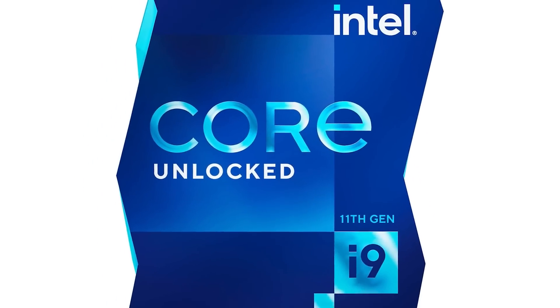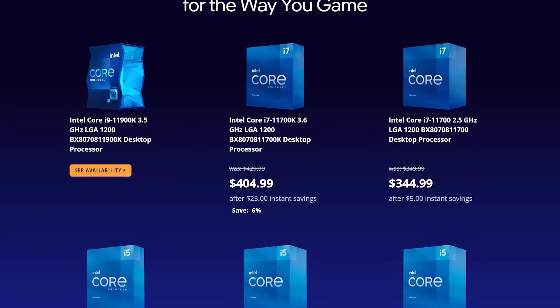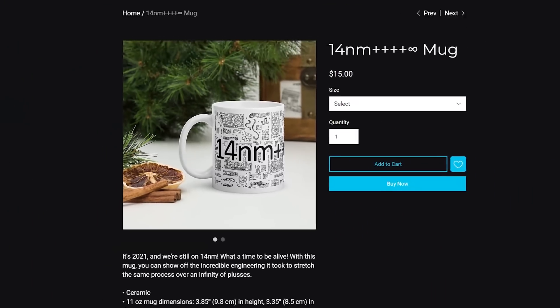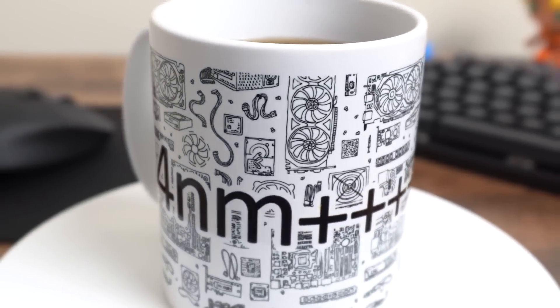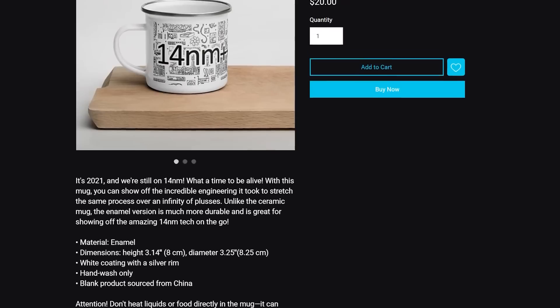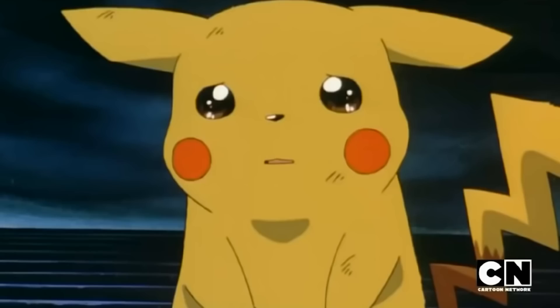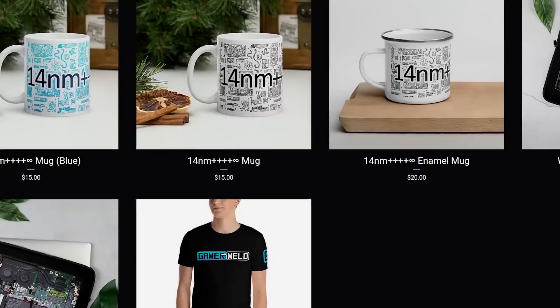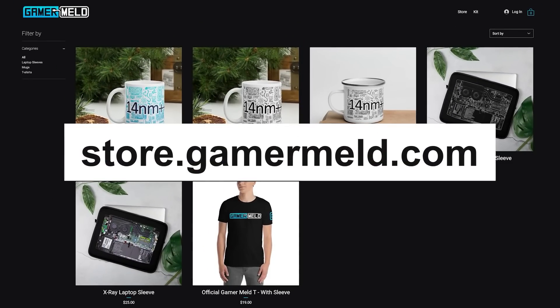In honor of Intel once again using their 14nm process for the company's 11th gen release, I'm relaunching the 14nm++++ Infinity mugs. Keep your coffee hot for hours, though not as hot as Intel keeps their CPUs. And now with the new enamel mug, you can show off without fear of breaking it like Intel broke the hearts of gamers everywhere with 11th gen. Get your mug before Intel finally goes 10nm at store.gamermeld.com.